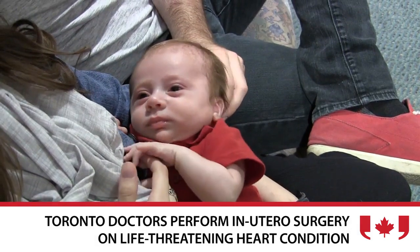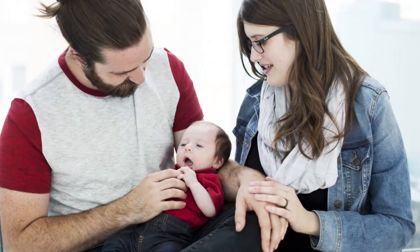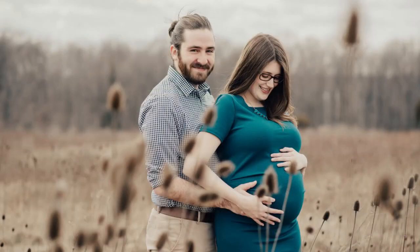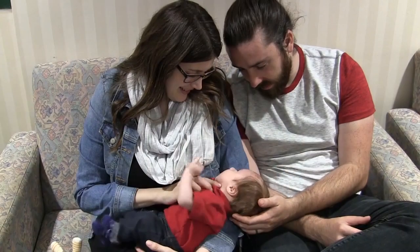Sebastian had a condition we call transposition of the great arteries. The abnormality consists of inverted great arteries. If a baby doesn't have any holes between the two sides — the right and the left heart — the child will be deeply blue and eventually will die from this condition unless we are able to create a hole after birth rapidly.